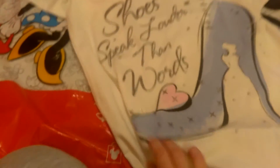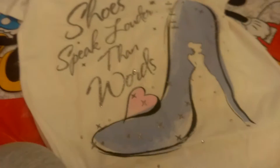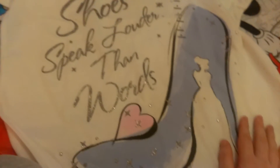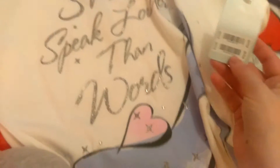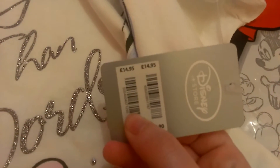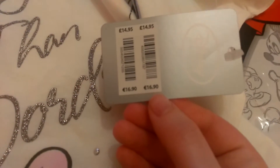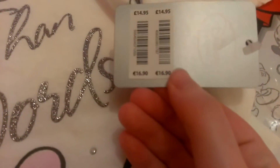So the first item I got was this super cute Cinderella t-shirt. It just says on it 'shoes speak louder than words' and has Cinderella and her glass slipper. This was £14.95 in the UK and €16.90 if you're in Ireland. It's got the Disney Store tag there and this was in a size large.